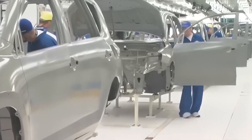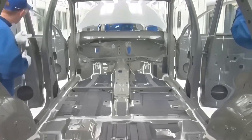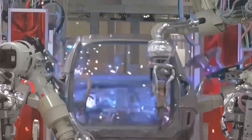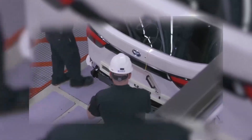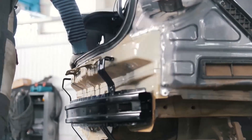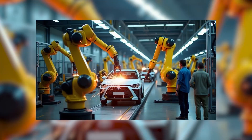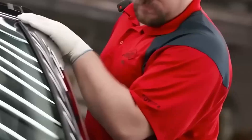While other automakers rushed into the EV race, Toyota took a different path — slower, quieter, but far more strategic. The company has been working on a breakthrough called the solid-state battery. Traditional lithium-ion batteries use liquid electrolytes, which can overheat or degrade over time. Toyota's solid-state design replaces that liquid with a solid material — safer, faster, and more energy-dense. The result? Batteries that can charge from zero to full in about 10 minutes and deliver over 500 miles of range. That's nearly double what today's EVs can achieve.